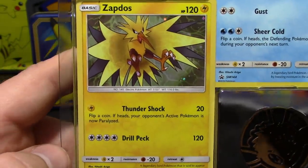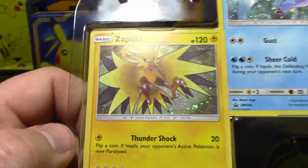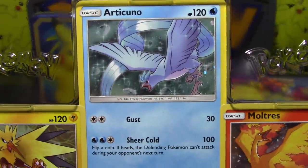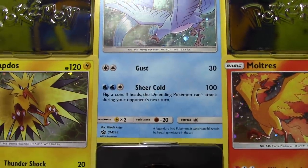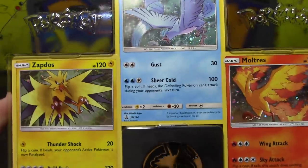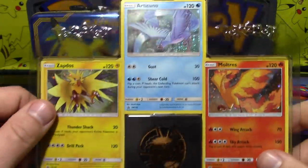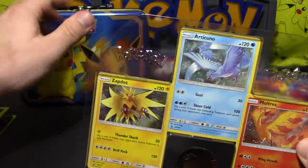So we got three promo cards here. We've got Zapdos with Thundershock and Drill Peck — Sun and Moon, number 145. It's a cool looking card, I like Zapdos's art like that. We've got Articuno here with Gust and Sheer Cold, number 144. And we have Moltres, number 143, with Wing Attack and Sky Attack. Pretty cool little promo trio there. There was also a code card — oh well, it's 50 days, too late for that one.